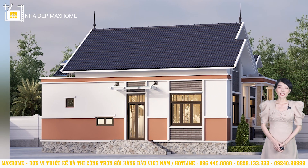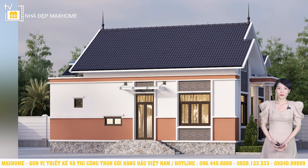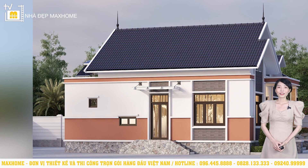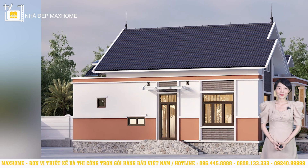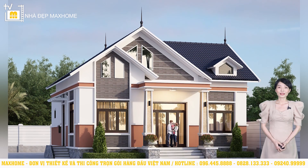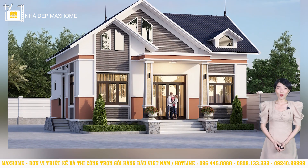Ở công trình này, ngay vị trí chân tường chúng tôi ốp đá rối. Loại đá này màu sắc và kích thước không đồng nhất, bề mặt có độ gồ ghề nhất định, tạo nên vẻ đẹp vừa mộc mạc gần gũi lại vừa sang trọng. Đồng thời nó còn góp phần bảo vệ chân tường tránh khỏi các tác động từ bên ngoài. Về hệ thống cửa, toàn bộ cửa ở công trình này đều là cửa chất liệu nhôm hệ sinh pha kết hợp với kính, giúp công trình đón nhận ánh sáng từ bên ngoài một cách tuyệt đối.